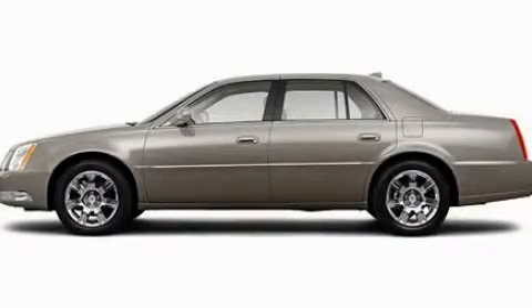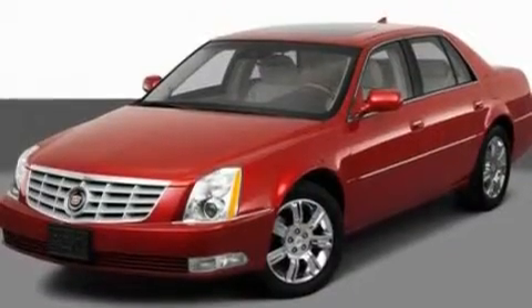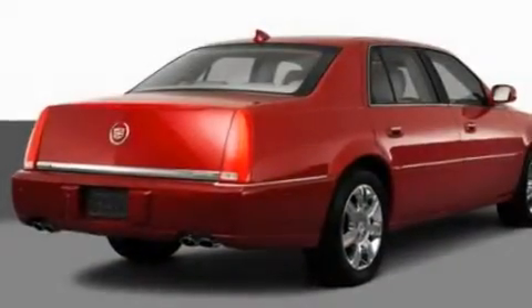This is a 2011 Cadillac DTS with a great fit and finish. It features a 4.6L 8-cylinder engine and an automatic transmission.